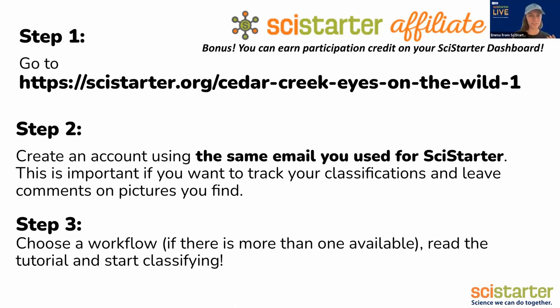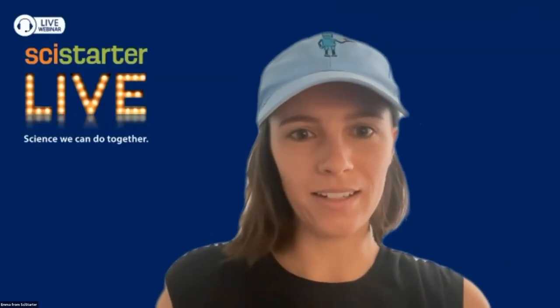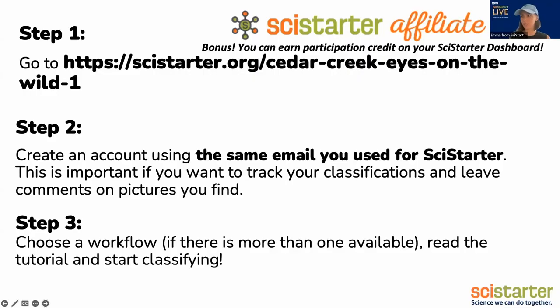That SciStarter affiliate label basically means that your contributions will be tracked. You'll get to know how many times you contribute, which is really cool — it allows you to essentially prove how much you've done. So if any of you are involved in service or just curious about your own data, it's absolutely a good thing to do. You just have to make sure that the email you use on Zooniverse is the same as your SciStarter account — that's the big thing that connects the two.